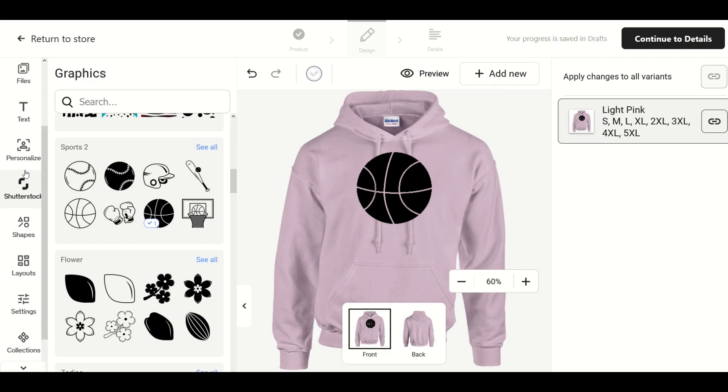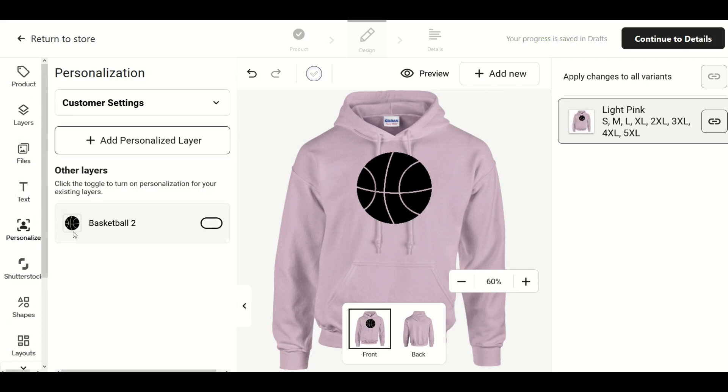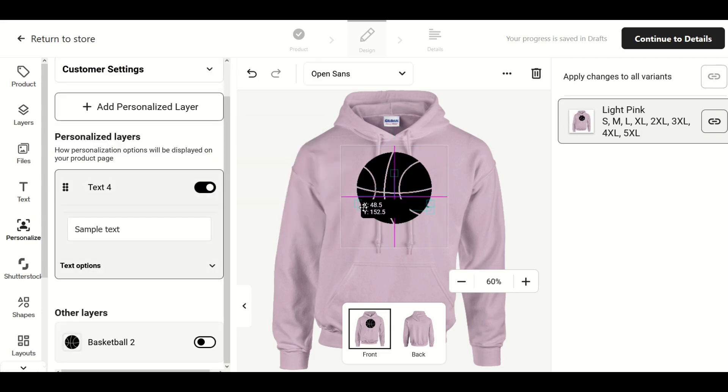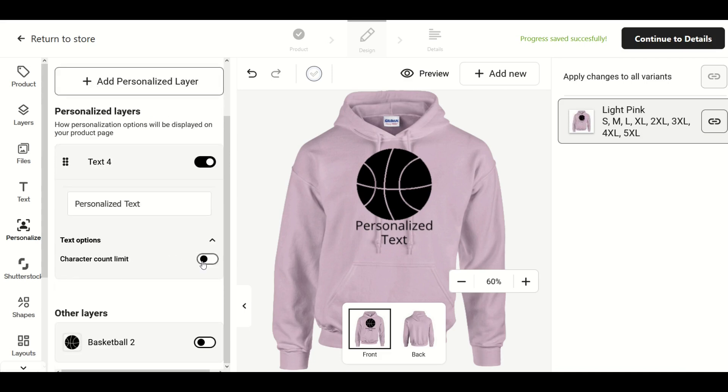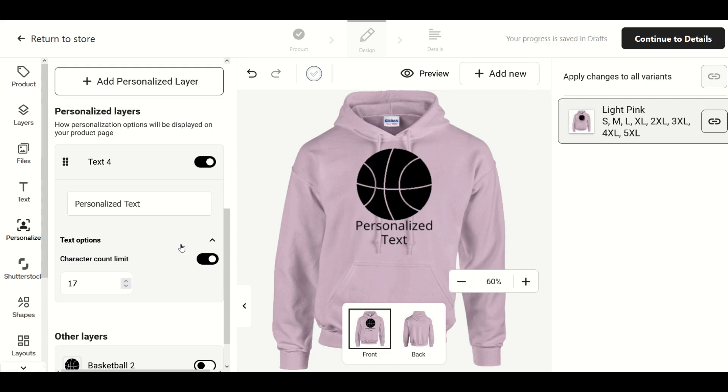On the left-hand side, I'm going to look for Personalized and click on it, then click Add Personalized Layer. We can add an image or text — I'm going to add text. I can move this box and drag it, make it bigger. I've got my layer set up underneath the basketball. I'll put in sample text as the default — I'll type 'personalized text.' Under Text Options, you can limit the number of characters people enter, so if you just want someone's first name, you can set that, and you can make the text larger or smaller.